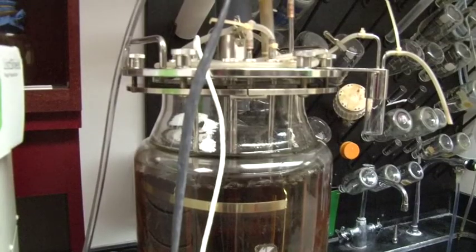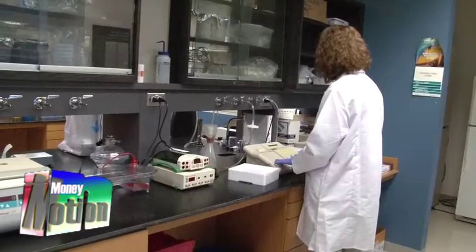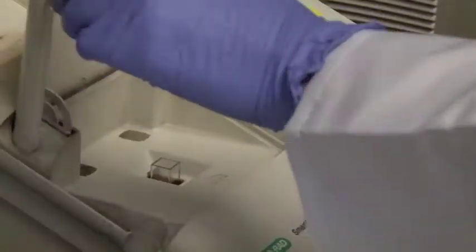Within two years, Intralytics expects to have a phage to kill Shigella, a water-borne bacteria that causes dysentery — an illness that kills more than a million people a year. The fact that most Shigella infections occur in developing countries in Africa, Asia, and elsewhere fits well with this technology, because it's fairly inexpensive — cheaper than preparing antibiotics, and the most environmentally friendly approach available today. It could save tens of thousands, potentially hundreds of thousands of lives.